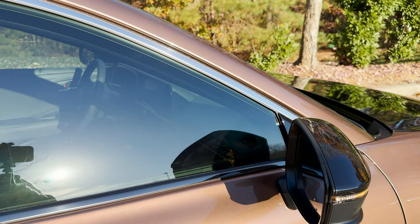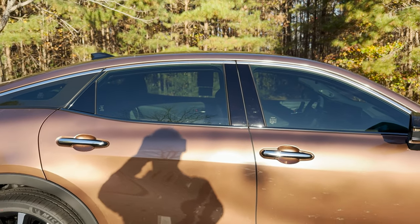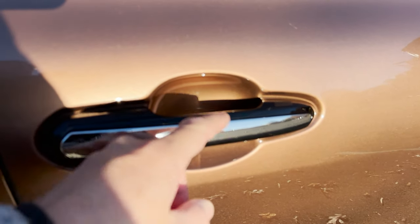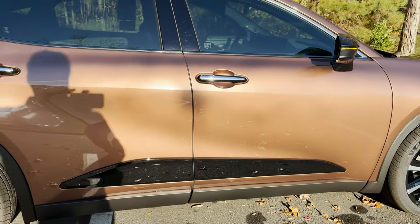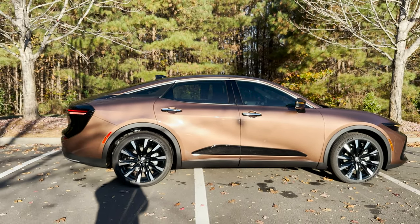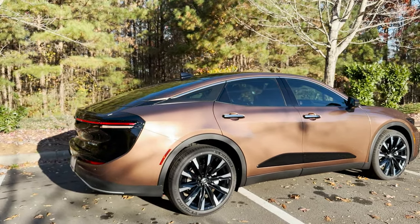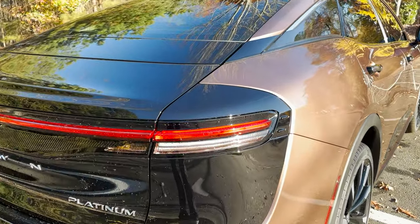You'll see black accents on the pillars and chrome around the windows. On the door handles there's a mix of both glossy black and chrome. Down below is a black accent piece — it's sporty, that's for sure. Walking to the back, it has a gloss black shark fin antenna.